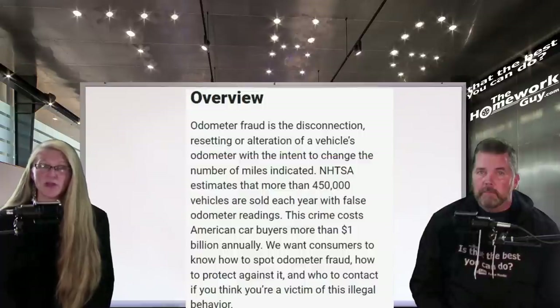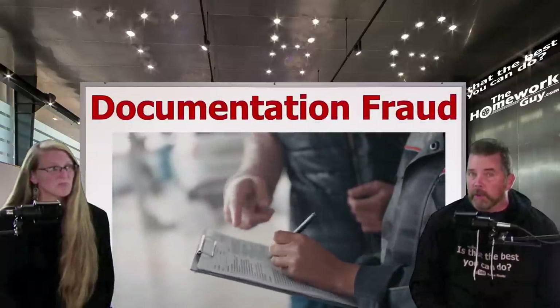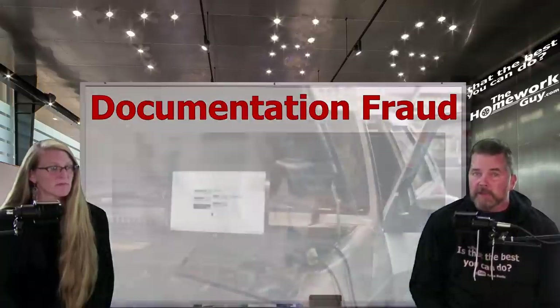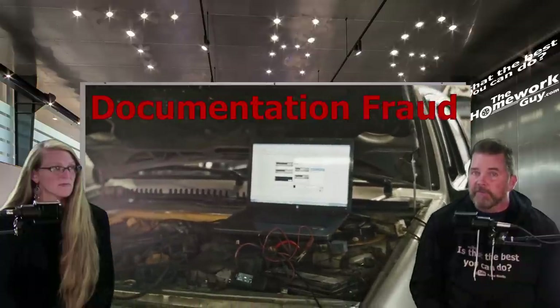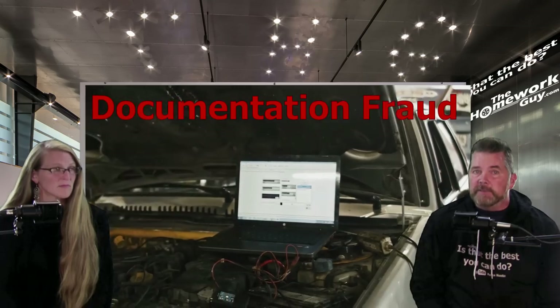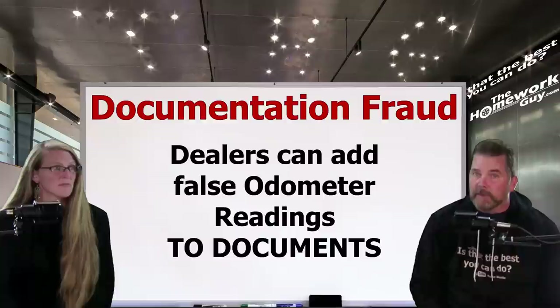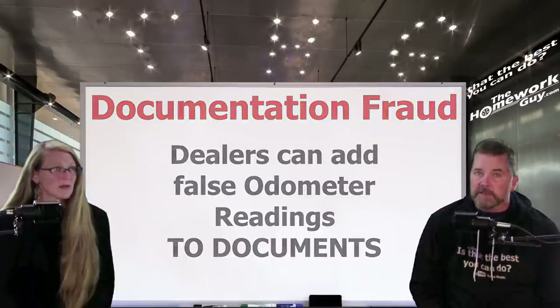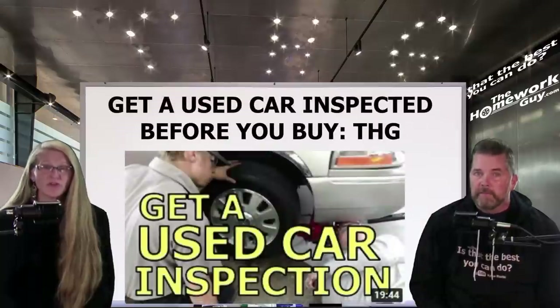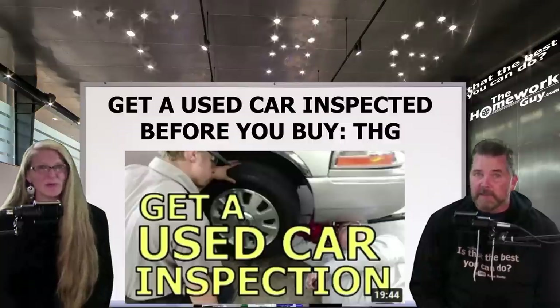We want consumers to know how to spot odometer fraud, how to protect against it, and who to contact if you think you're a victim. There is also the possibility of fraudulent paperwork. Every vehicle should have an extensive, well-documented service history. Whenever a vehicle is repaired, the mechanic should note the miles on the odometer. Some dealerships will attempt to add false odometer readings to documents. If you notice scratched-out numbers or numbers that don't match the odometer, be careful. It's always wise to ask a mechanic to inspect a vehicle before you purchase it — think pre-purchase inspection.